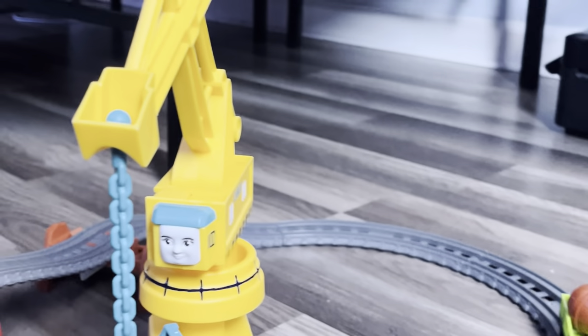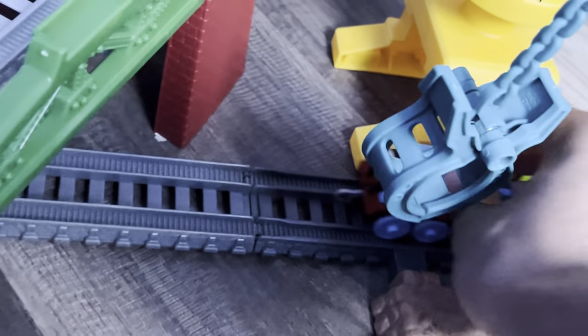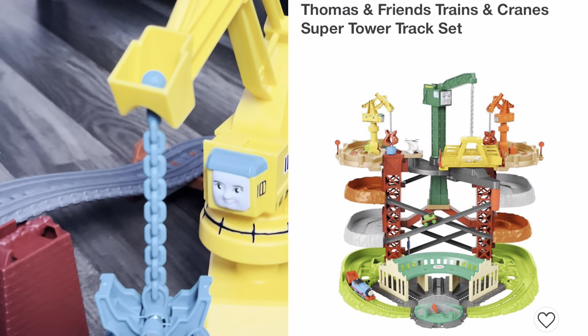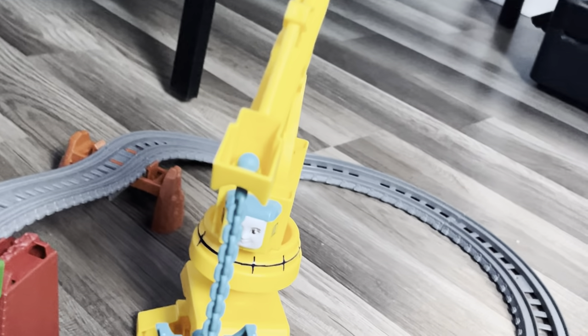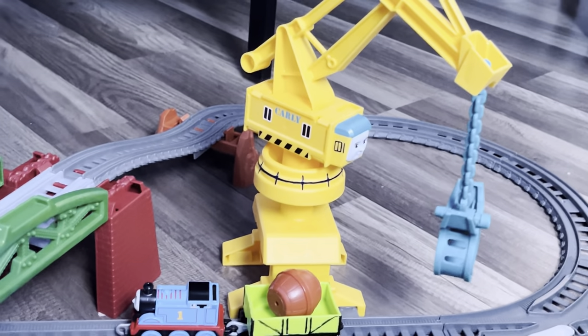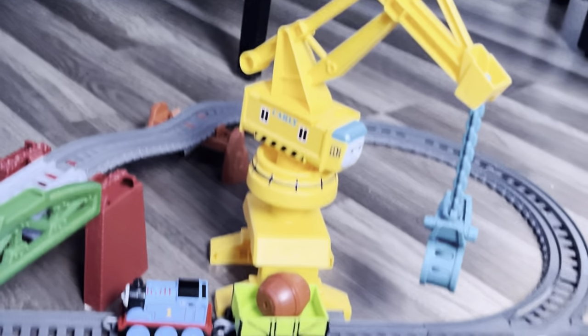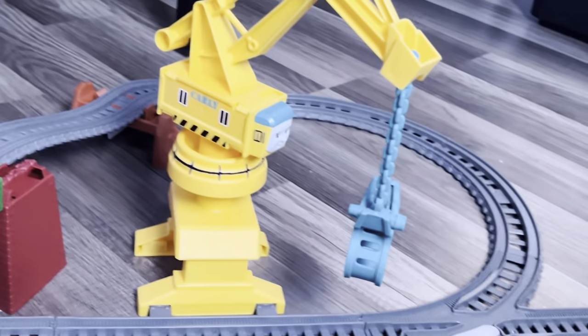I'm just happy that I got this set because I was really wanting to get Carly. I was worried that I wouldn't get her because there's that big Tidmouth Shed set that has Carly in it, but it didn't have it like this. There was also a motorized Gordon set that Carly was in too, but that Gordon set was not anywhere to be seen — I couldn't find it. But this one is a newer set that came out and I'm actually glad that I found it.